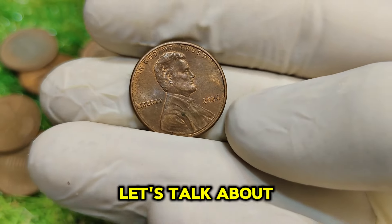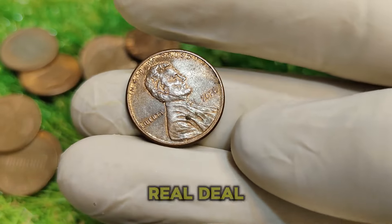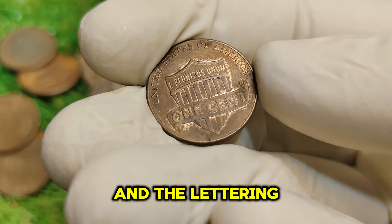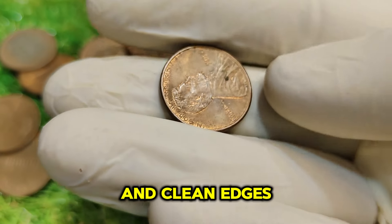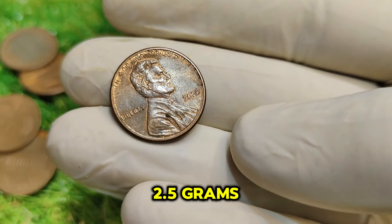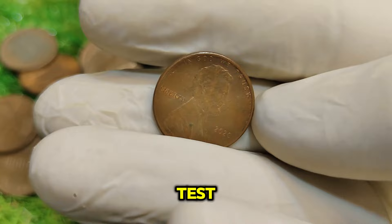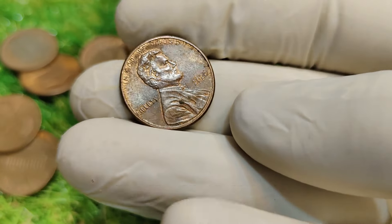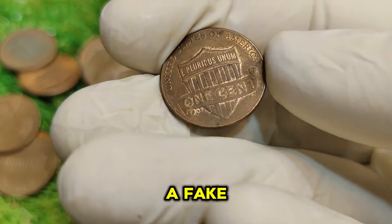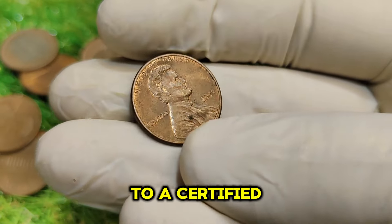Here are some tips to identify an authentic 2020 No-Mint Mark Lincoln penny. 1. Look for details — check the clarity of Lincoln's portrait and the lettering; authentic coins will have sharp details and clean edges. 2. Weight check — the 2020 Lincoln penny should weigh approximately 2.5 grams; if it feels lighter or heavier, it could be a counterfeit. 3. Magnification test — use a magnifying glass to look for any discrepancies such as bubbles or uneven surfaces. 4. Consult a professional — when in doubt, take your coin to a certified numismatist for verification.